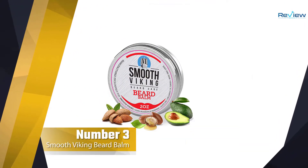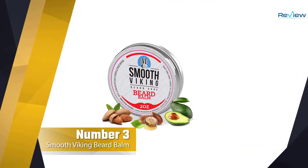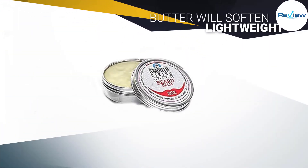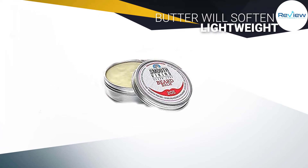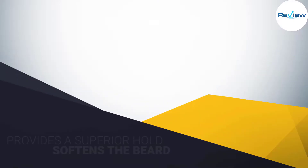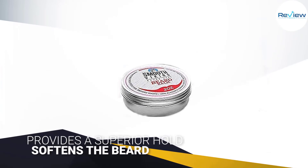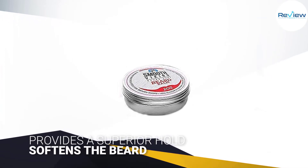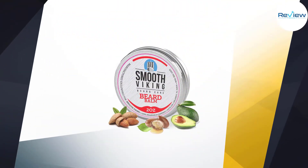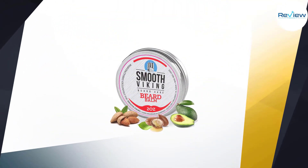Number three: Smooth Viking Beard Balm. The lightweight formula of the Smooth Viking Beard Balm contains even the wildest beards thanks to its superior hold and shaping powers. On the list of ingredients there are premium oils such as avocado oil, sweet almond oil, jojoba oil, argan oil, sunflower oil, and pumpkin seed oil, along with shea butter and vitamin E.